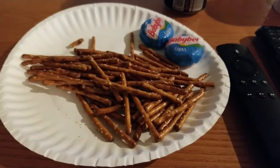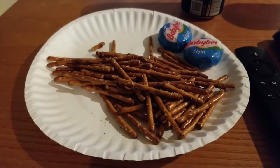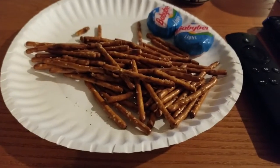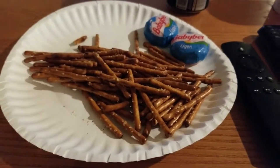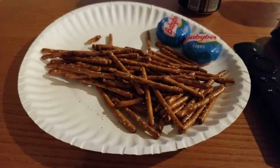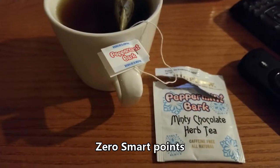Tonight I'm having five points of pretzels and two Baby Bells for three points. I'm not really that hungry but I'm going into my weeklies — I have 26 weeklies left for the week so I'm not worried. I just feel snacky and need something salty, so this is what I chose. That will be the last of it for tonight. I'm also having some of my favorite tea.